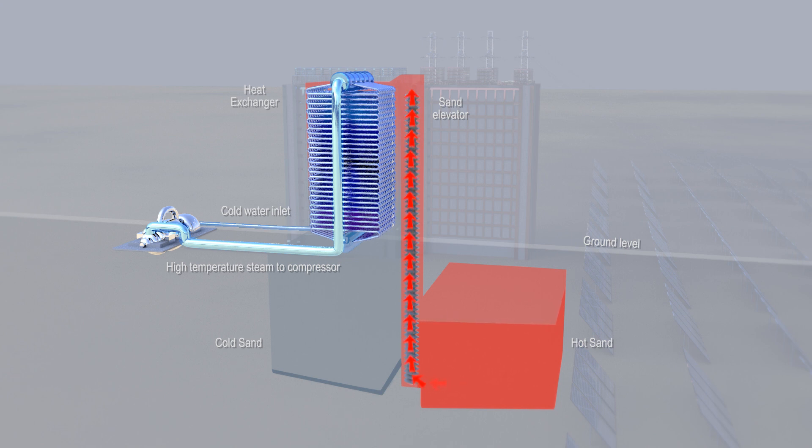The relatively cool steam at 100 degrees Celsius comes in the bottom of the tower and is superheated by the sand, reaching about 600 degrees by the time it is discharged at the top. The steam is then at a supercritical state, ideal for generators.